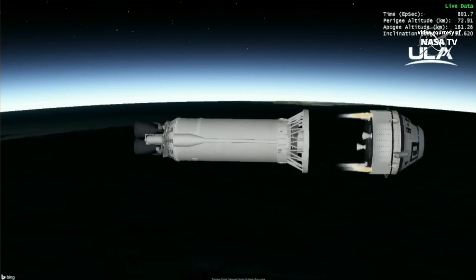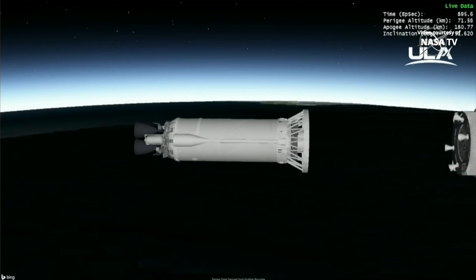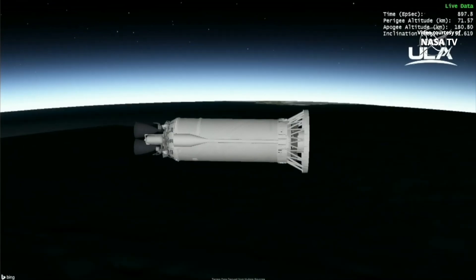And we have Starliner separation. At this time, the Centaur and the Starliner will coast separately for a short time prior to their next activities. The Centaur will begin its preparations for reentry into the Earth atmosphere, and the Starliner will proceed to its orbital insertion burn.